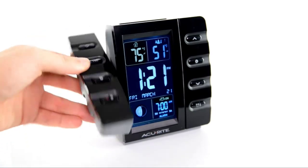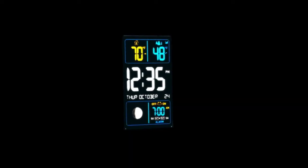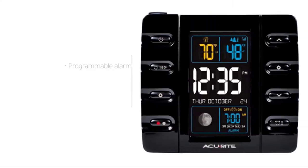The AcuRite IntelliTime Projection Alarm Clock has a projected color display that can glow in the dark or bright as the day advances. Whether it's night or day, this AcuRite IntelliTime Projection Alarm Clock is ready for anything you might encounter on a daily basis. Thanks for watching this video.